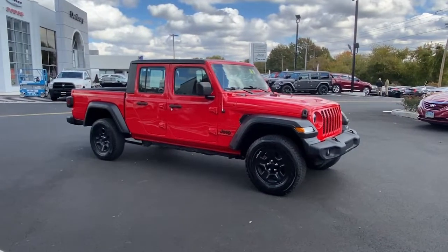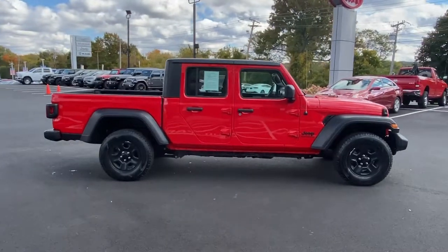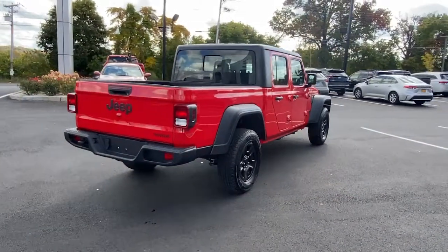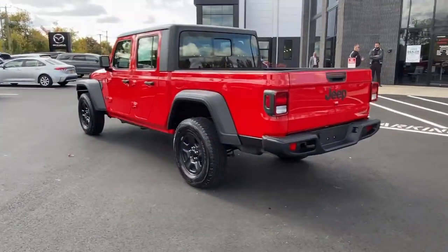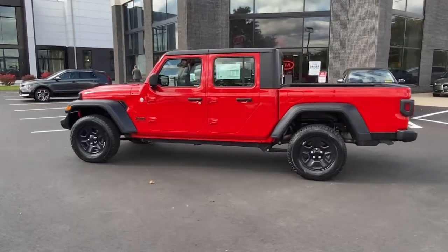You just found the 2020 Jeep Gladiator. With less than 30,000 miles on the odometer, this vehicle provides excellent value. This unapologetically rugged Gladiator is the ultimate trail partner. Available with a long list of off-road specific options, this mid-size pickup's extended wheelbase offers a smooth ride and roomy rear seating.